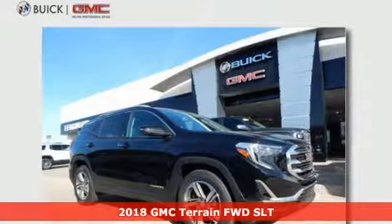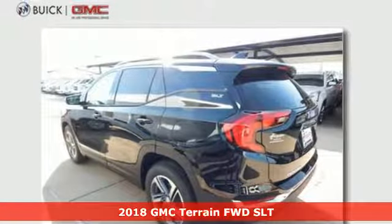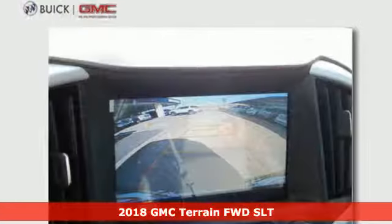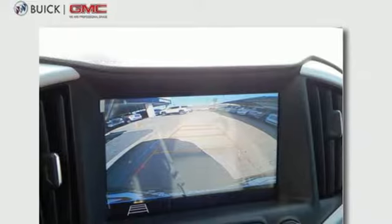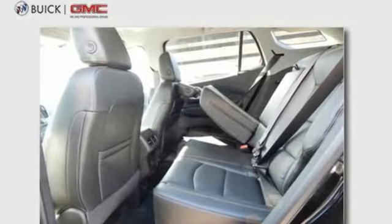It's a 2018 GMC Terrain. This terrain means more than just utility and capability — it's a strikingly designed crossover that bridges the gap between comfort and function. It comes nicely equipped with features you'll love.